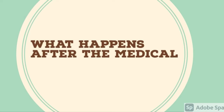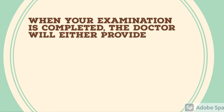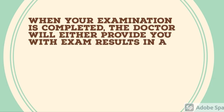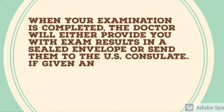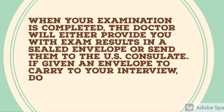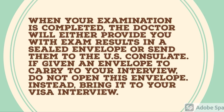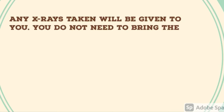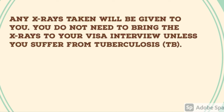When your examination is completed, the doctor will either provide you with exam results in a sealed envelope or send them directly to the US consulate. If given an envelope to carry to your interview, do not open it — bring it sealed to your interview. Any x-ray taken will also be given to you; you do not need to bring x-rays to your visa interview unless you suffer from TB.